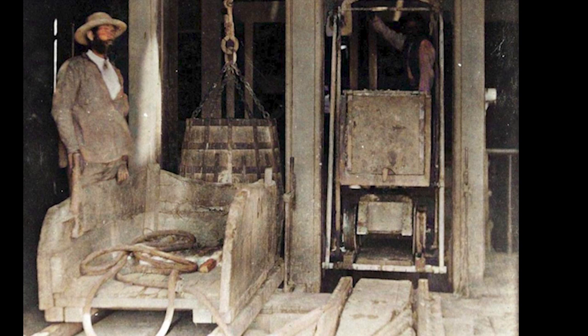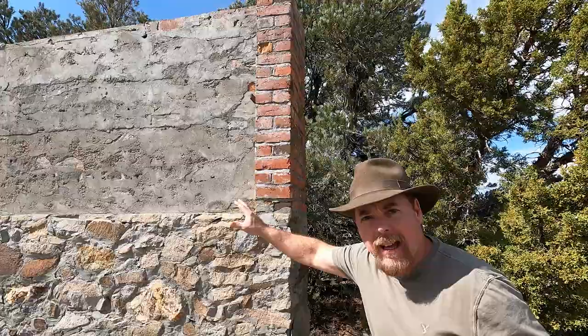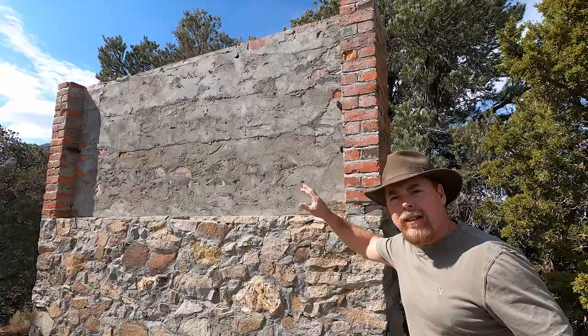We're up here exploring around Virginia City, and we got up over here in line with all the air shafts for the Sutro Tunnel and we saw this. I'm not sure what it is, but it looks like there was a plaque here at one time. If anybody out there knows what this thing is, leave me a comment down below — it looks like there was a plaque here and this might be some type of a grave site.